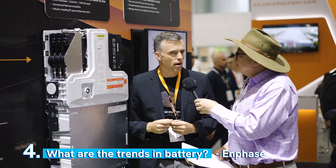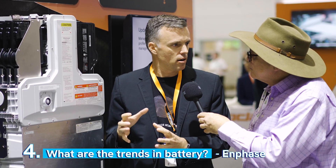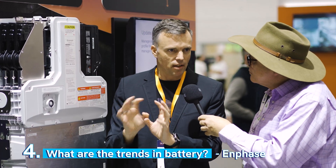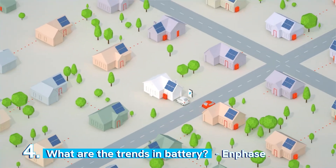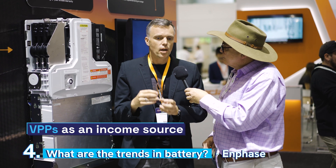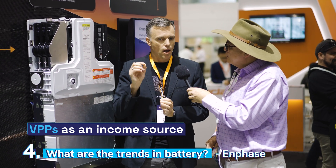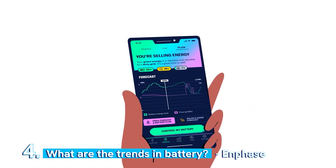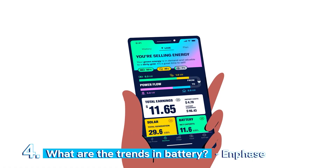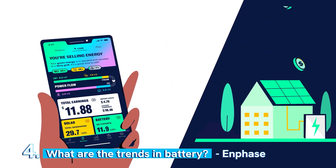I think the big trend is connectivity. It's no longer about: I have this battery and it's mine and I sit there behind the meter living on a little island. It's about what can my battery do beyond just helping me. The word VPP is used in a lot of terms as the electricity markets progress. It will enable new revenue streams for consumers. So you need to be connected — you need to be with a great company that has a great platform that enables you to access new and emerging markets with your asset, so that you can actually earn more money from your solar and battery assets.